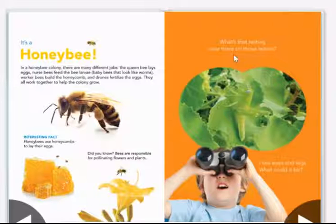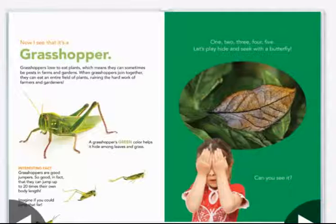What's that resting over there on those leaves? I see eyes and legs — what could it be? It's a grasshopper. Grasshoppers love to eat plants, which means they can sometimes be pests in farms and gardens. When grasshoppers join together, they can eat an entire field of plants, ruining the hard work of farmers and gardeners. A grasshopper's green color helps it hide among leaves and grass.